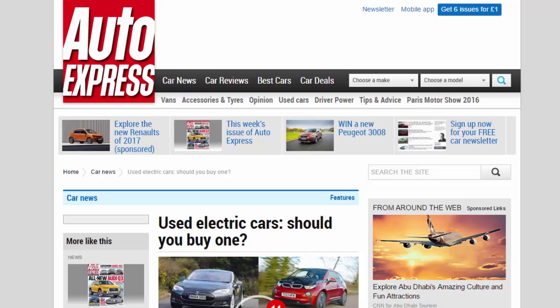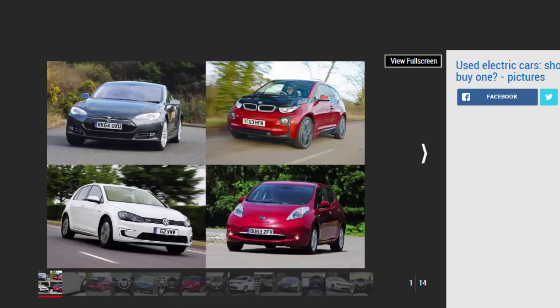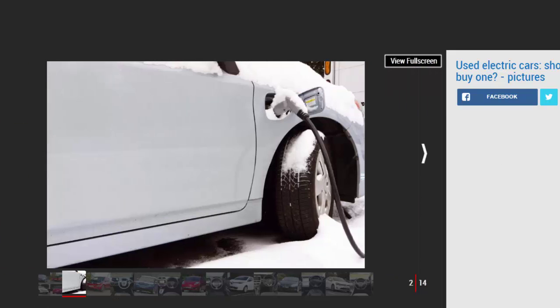Should you buy a used electric car? There's plenty to bear in mind if you're thinking of buying a used electric vehicle. These are our top tips. As electric vehicles become more popular, there are more models entering the second-hand car market. Buying a used conventional car can be difficult enough, but if you're looking for an EV, there's even more to consider. Our guide will help you avoid potential disaster as you seek out the right used electric car for you.